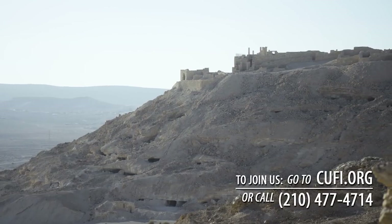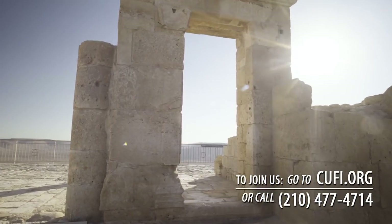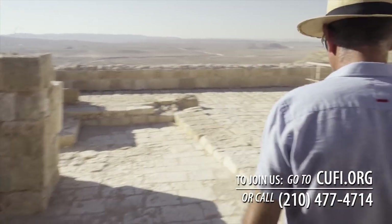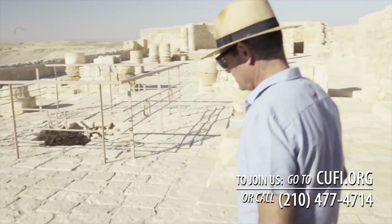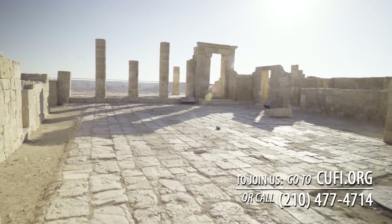Thanks again to our good friend Mayrav Mack for that up-close look at the legendary mosaic map in St. George's Church. Madaba, Jordan — an amazing place. Well, up next, they're one of the most mysterious peoples of the New Testament period. I'm talking about the Nabataeans. Our good friend Danny the Digger Herman is back to bring us the inside story of this ancient and powerful people. It's The Watchman, it's CUFI, only right here on TBN. Stick around.